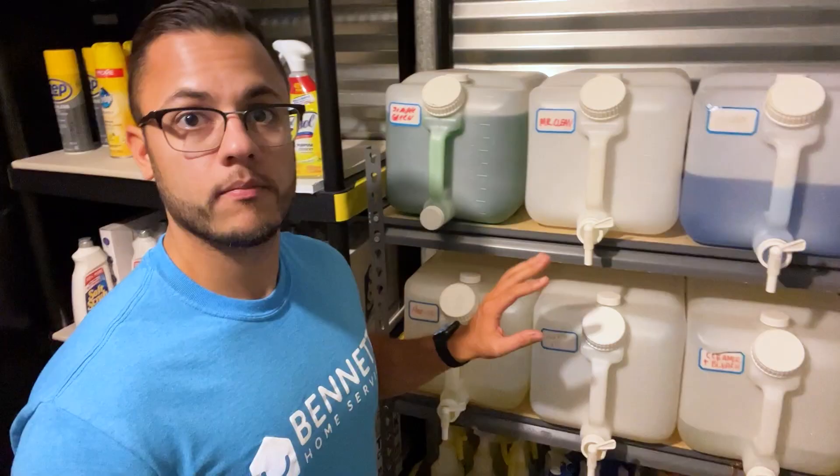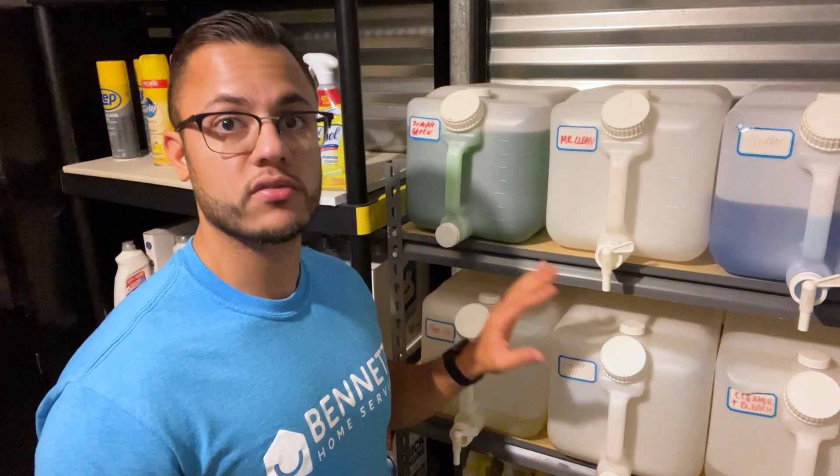So we're at the storage right now. I want to show you guys how we operate and organize the things in here. Here is where we keep all the products that we use in the cleaning business.